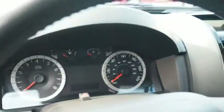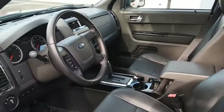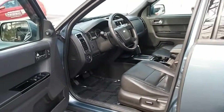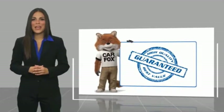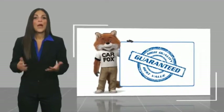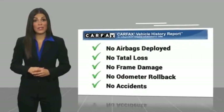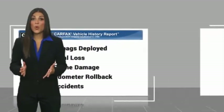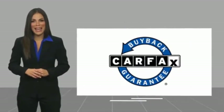Come take a test drive today. Here's another high-quality vehicle with the Carfax Vehicle History Report. Be sure to find a complimentary copy of this report online or contact the dealership. This vehicle qualifies for the Carfax buyback guarantee.